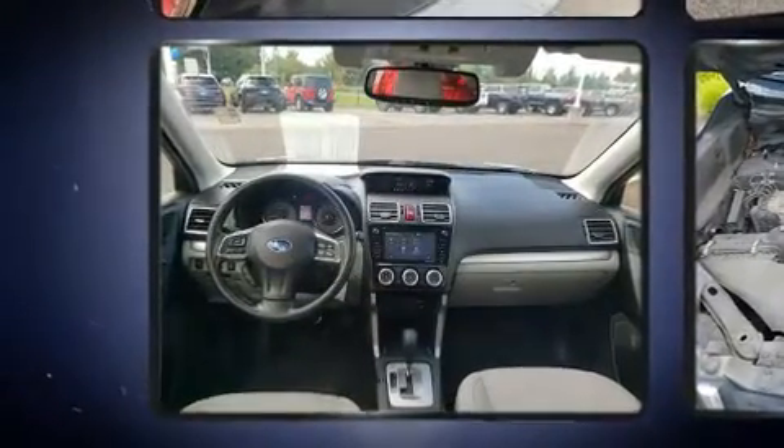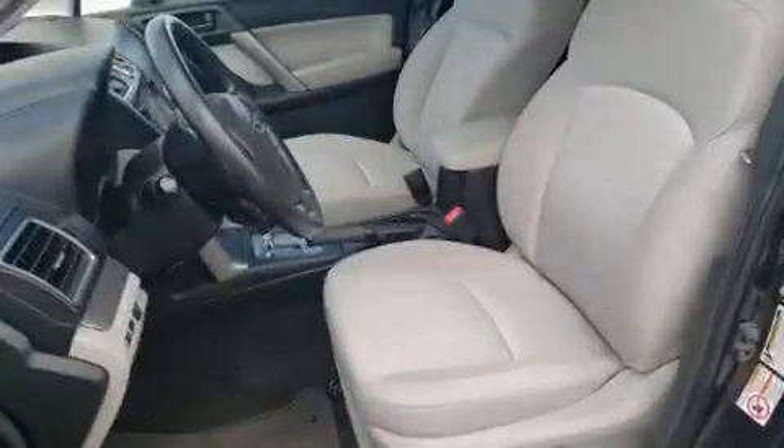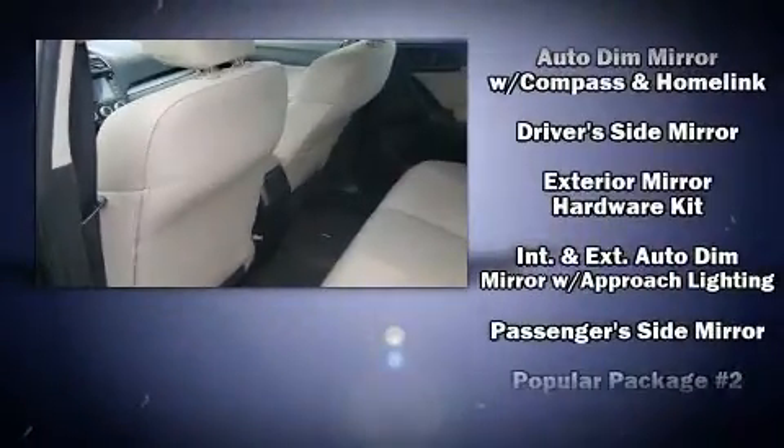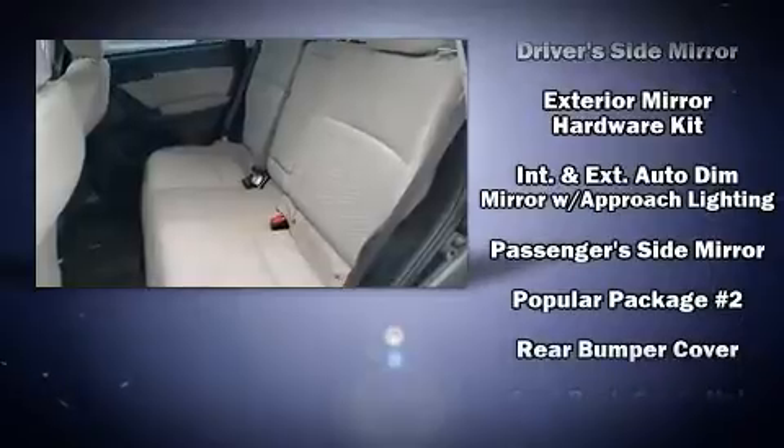Subaru ensures the safety and security of its passengers with equipment such as dual front impact airbags, head curtain airbags, traction control, a panic alarm, and an emergency communication system.